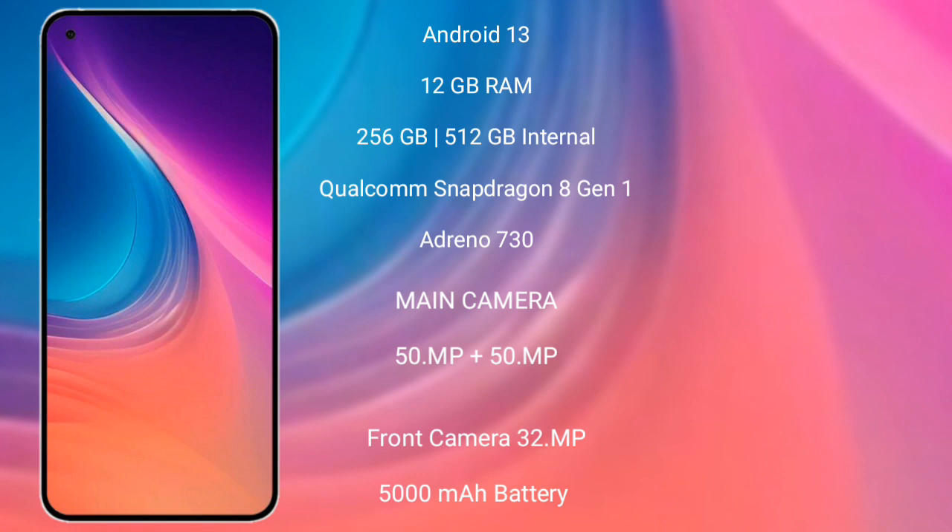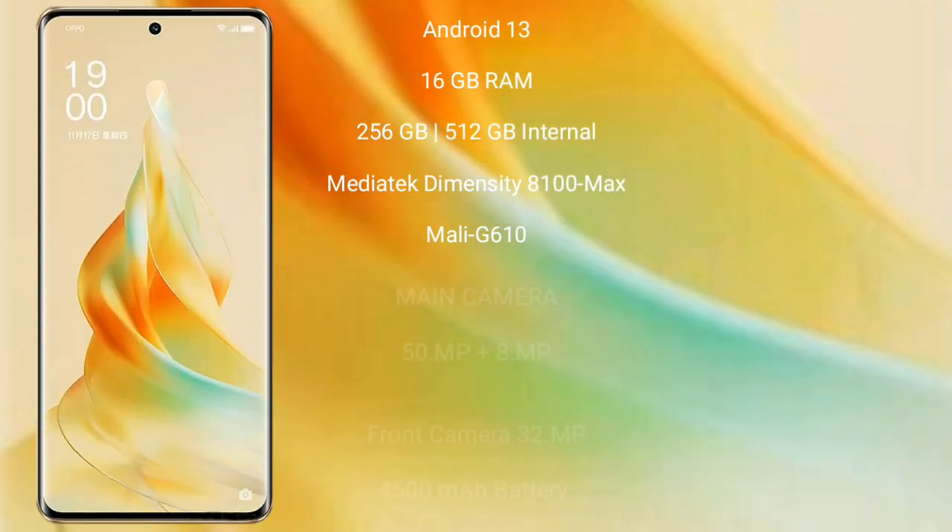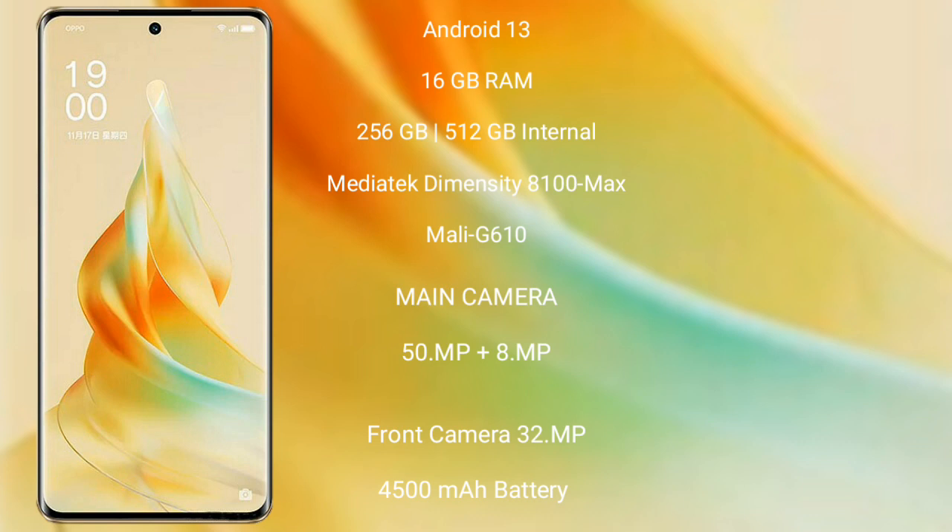Nothing Phone 2 features a rear dual camera setup: 50 megapixel plus 50 megapixel, and a front camera of 32 megapixel. It has a 5000 mAh battery with 67-watt fast charging support.